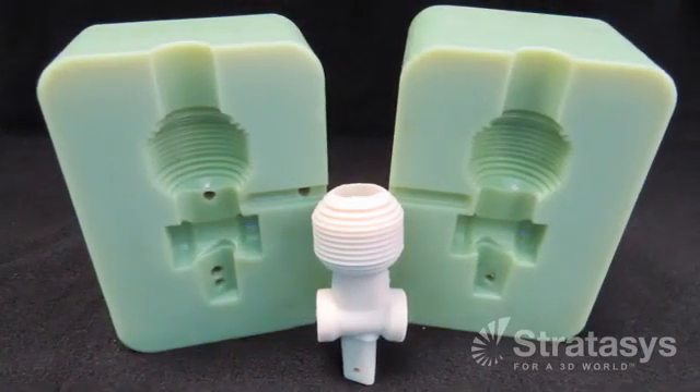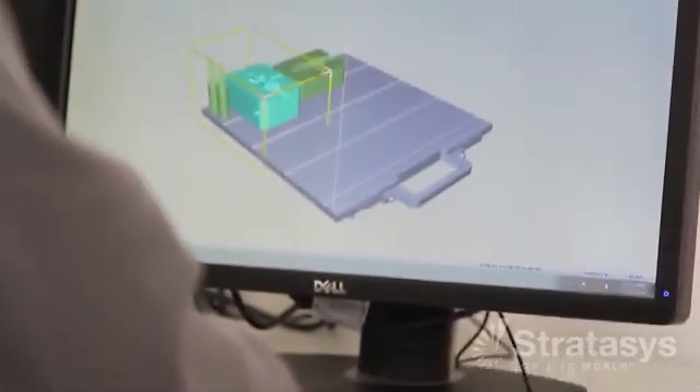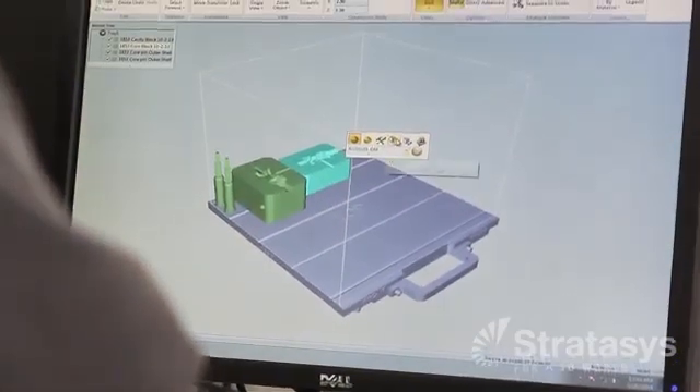By being able to print these cavity and core blocks and get the exact material that's already been approved for their product, they can do sterilization testing and they can also make changes. If you bring them a part and it's not exactly the color or the texture or the feel that they're looking for, they can go back to the drawing board and say we need to look at changing the texture, changing the design, changing the color or the material itself.